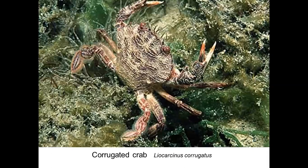A more rarely recorded species not very abundant in Cornwall but occasionally found in pots by fishermen on the south coast is the corrugated crab. It's like a velvet crab but its shell has lovely little corrugations — it feels almost like corduroy.